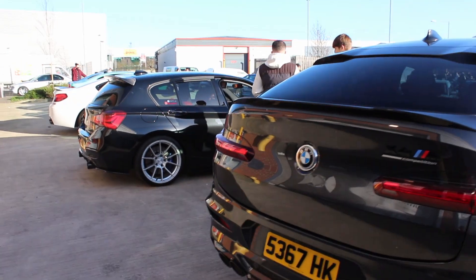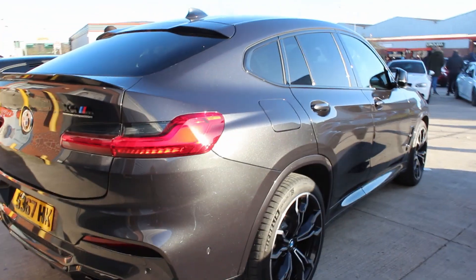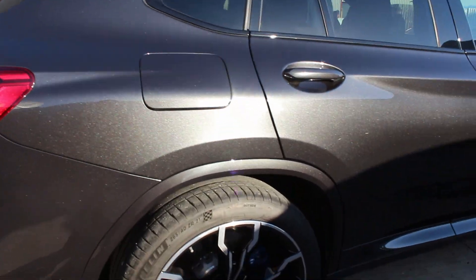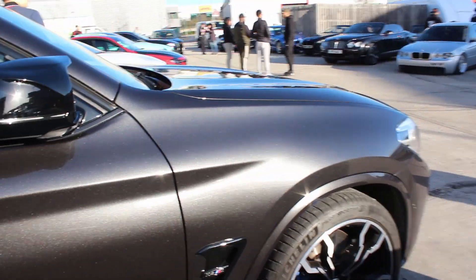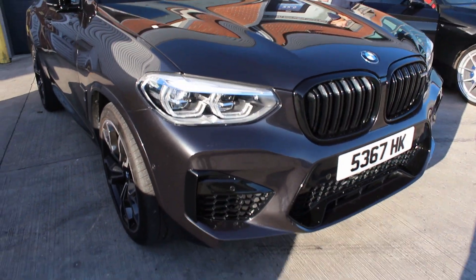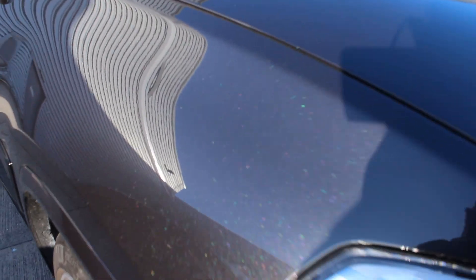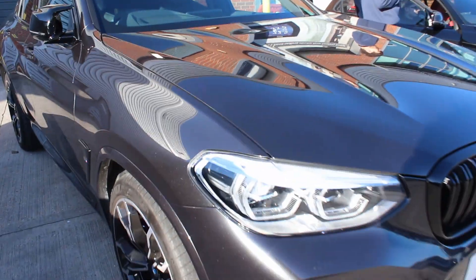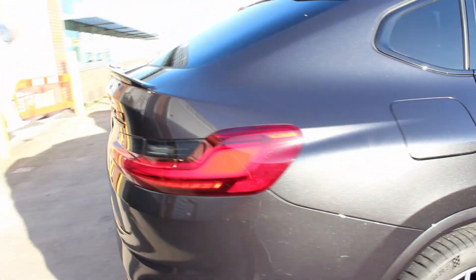We've got that M140 just sounding absolutely ridiculous — I know where I'm going to get my car mapped. The new X4M Competition is nice. I'm not gonna lie, I don't know much about the bhp and torque, but they are beautiful. This one's a nice kind of grey with bare metallic flakes in the paint.